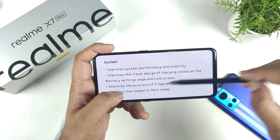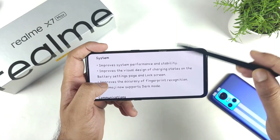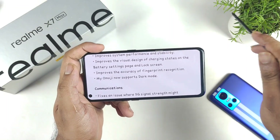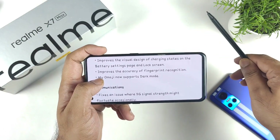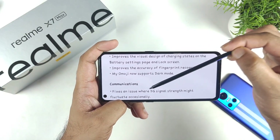I did experience some kind of fingerprint recognition problem on the Realme X and Max device, and that problem is now fixed. There is no information about a security patch update at all — the device is currently running the March security patch. I was expecting April, so maybe they might give April and May together in the next update.